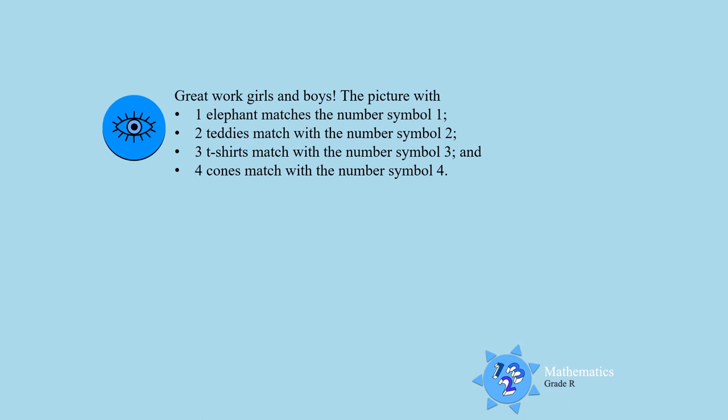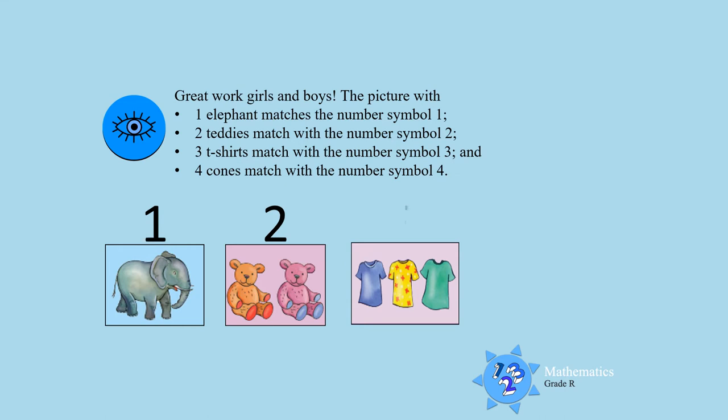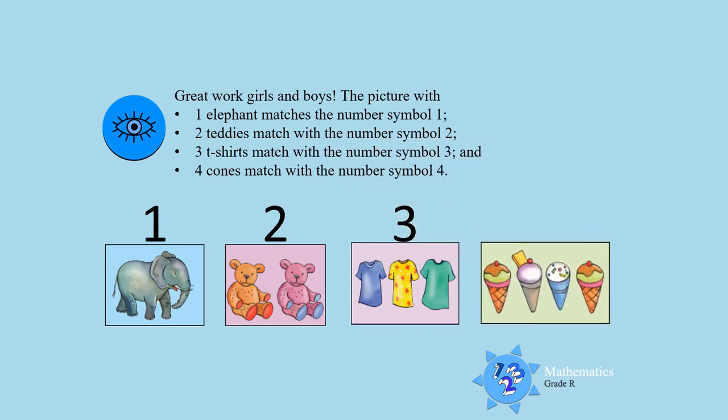Great work boys and girls. The picture of the one elephant matches with the number symbol one. The picture of the two teddy bears matches with the number symbol two. The picture of the three t-shirts matches with the number symbol three. And the picture of the four cones matches with the number symbol four.